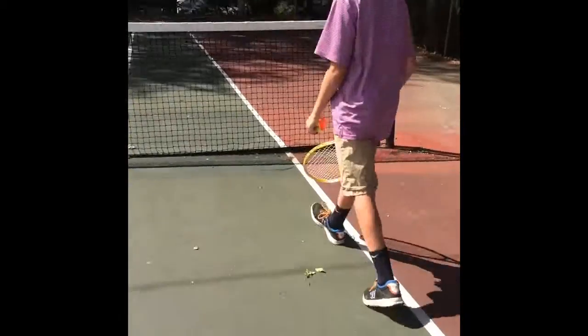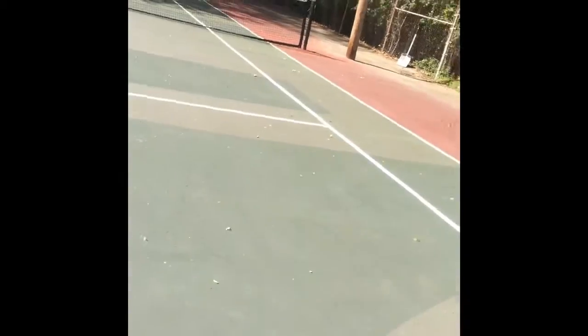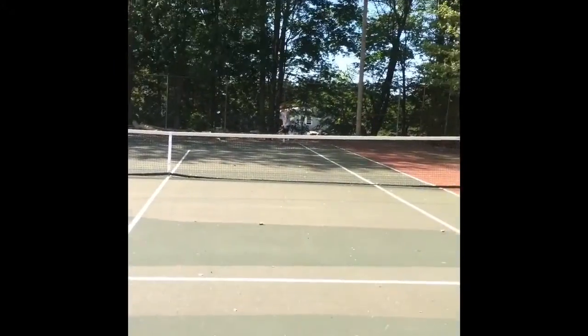This is the net. If you hit the ball and it goes out-of-bounds, it is a point for the other person. Or, if the ball double-bounces, it is a point for you.